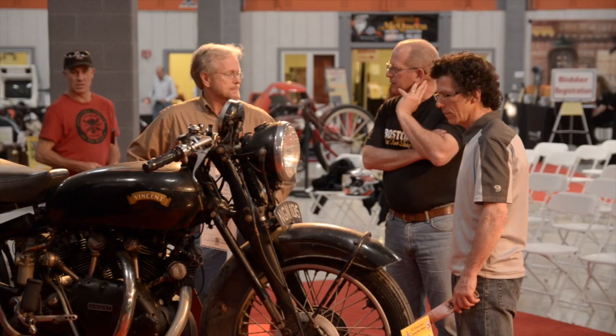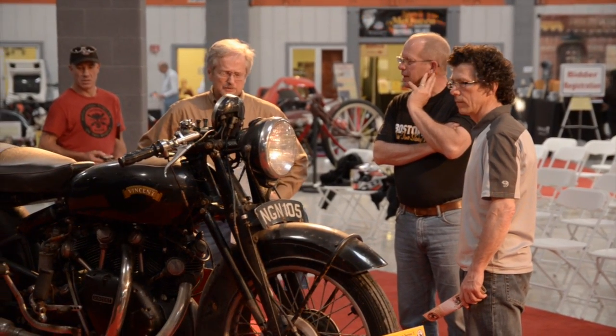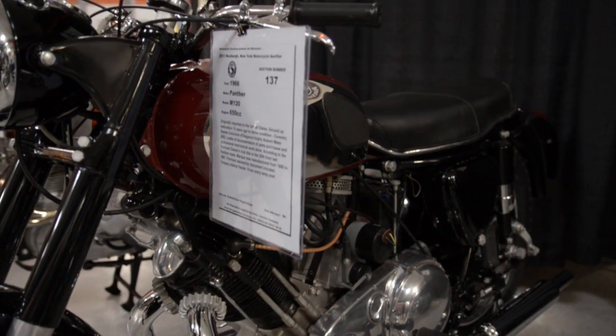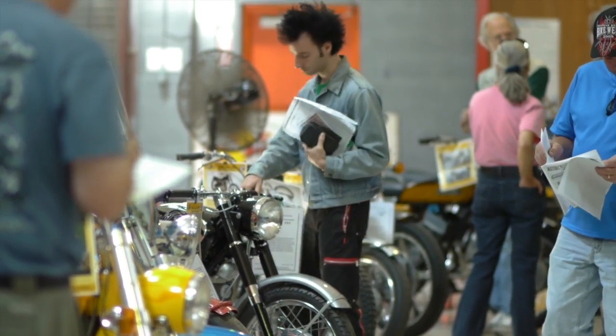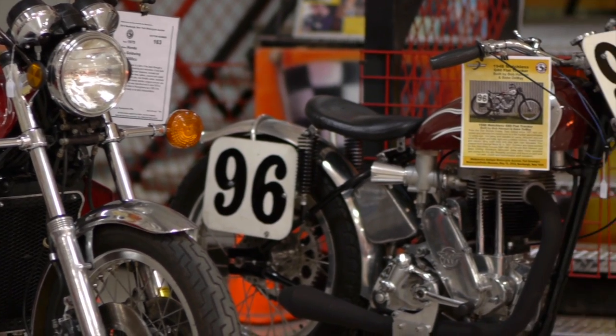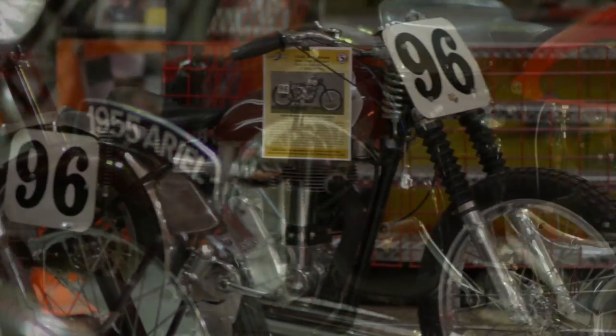We do have people from all over the world coming to these auctions because of the quality of the auction items. It's pretty cool — you have a pretty diverse selection of motorcycles for sale, high-end and low-end. It's about time they brought a national auction to the east coast. This museum is fantastic, unbelievable — it brings more people in.